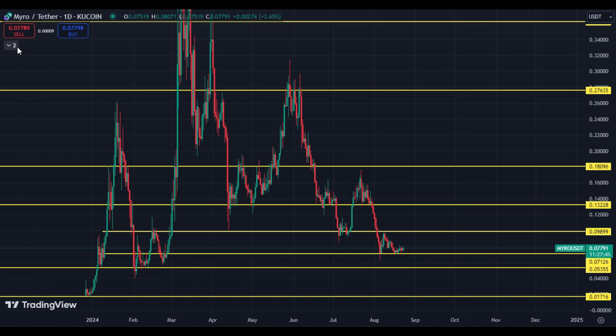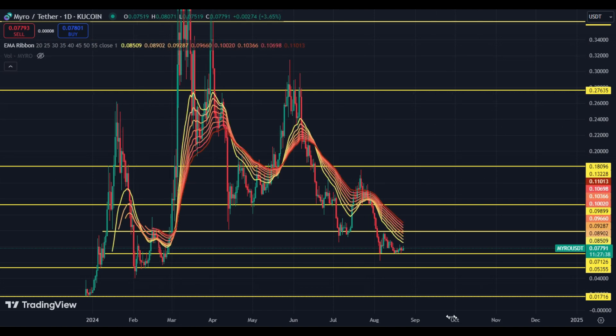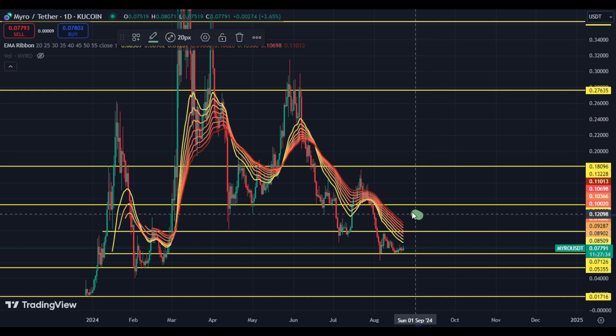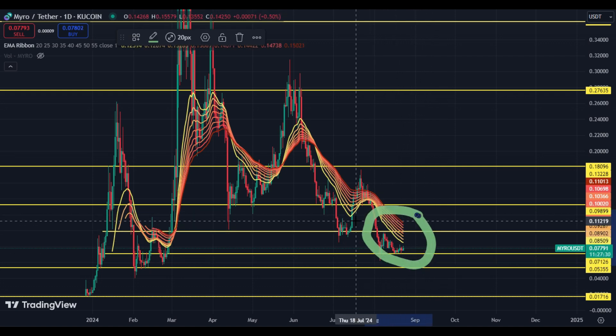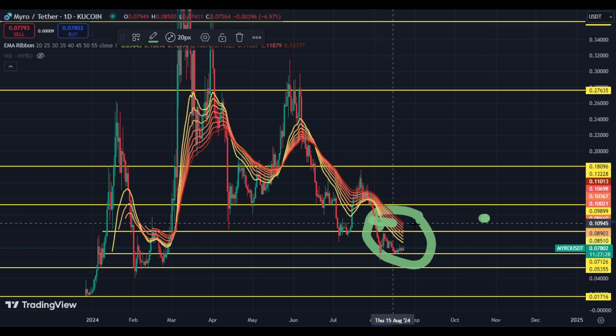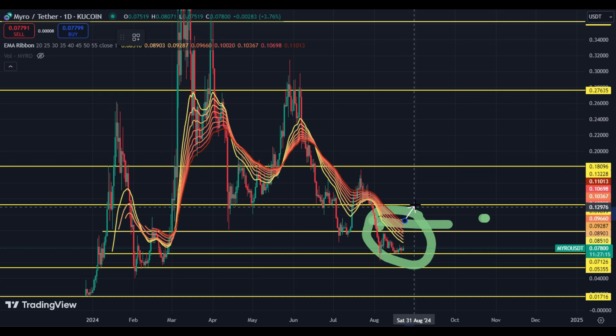Let me show you the indicators for trend confirmation. Here you can see this EMA ribbon is a strong, strong resistance. For an upside move, the price has to close above 11 cents — specifically above 11.3 cents on the daily timeframe.